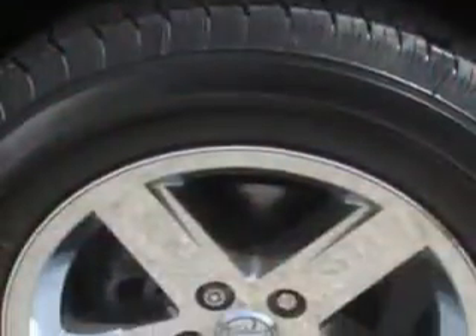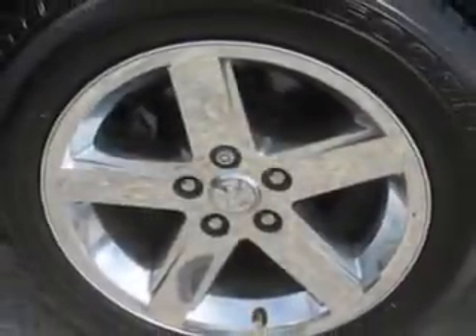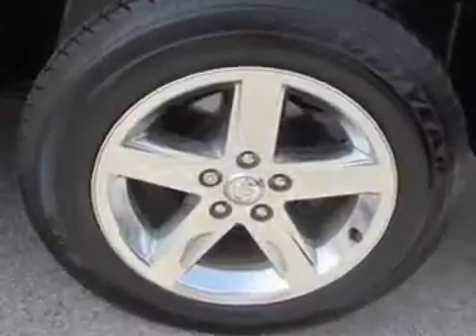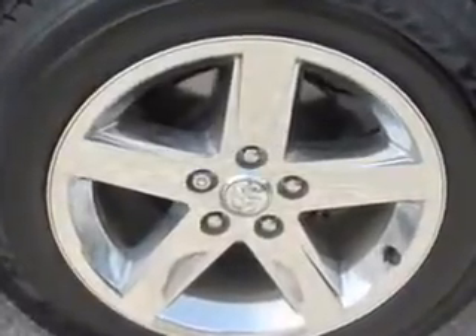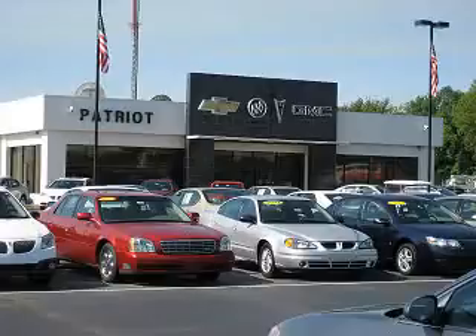And much more. Get where you need to go, enjoy the drive, and have peace of mind in this 2011 Ram 1500. See us at Patriot Chevy Buick GMC today. Thanks for viewing this vehicle from the Patriot Auto Group, your tri-state automotive superpower.